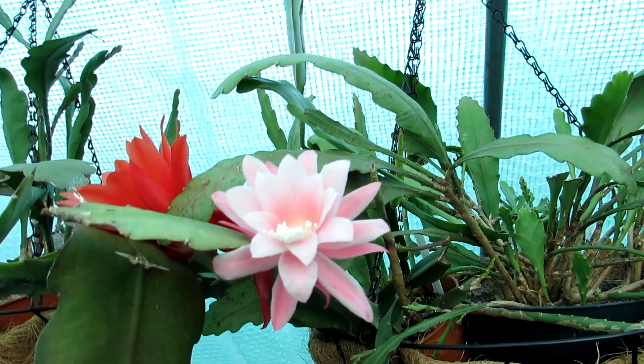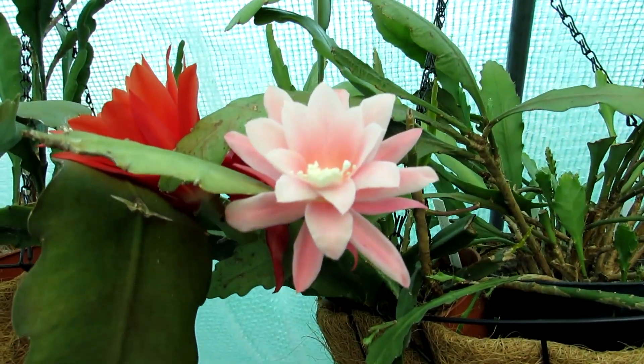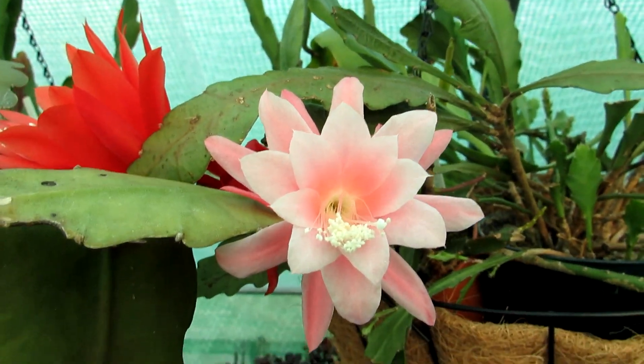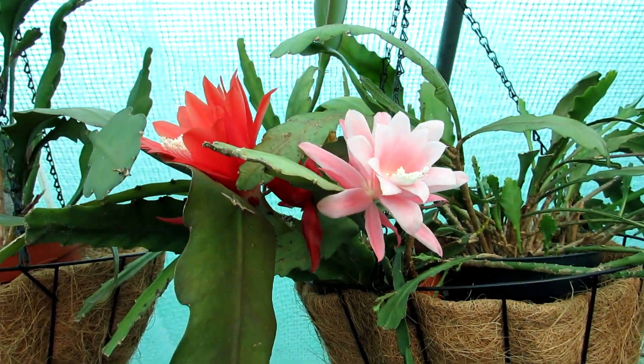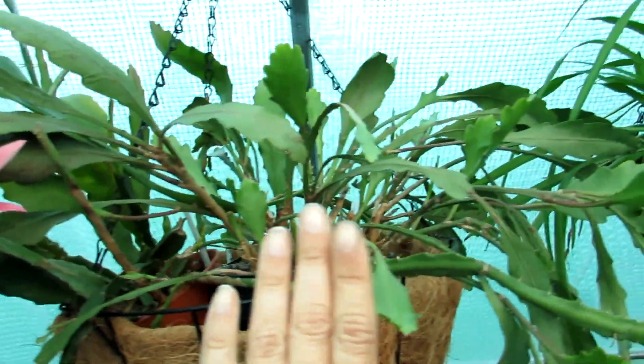Next to it I have my pink flowering German Empress epiphyllum — an absolutely beautiful pale pink flower. Look at the lovely white filaments, really beautiful. This here is the German Empress epiphyllum plant.